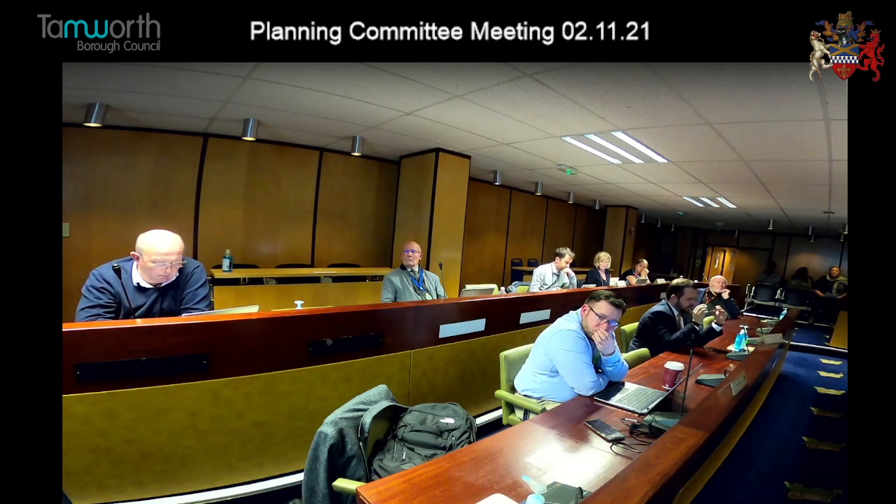There is a substantial hedge along that boundary. The dwelling would be nine metres from that side boundary, which in terms of the general guidelines we find to be acceptable. It's further away than a number of the properties that already exist on that street, and with general residential layouts they would be considerably closer than that. Thank you, Sally.